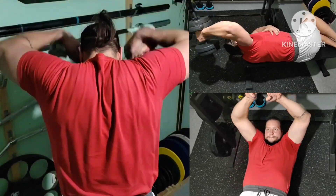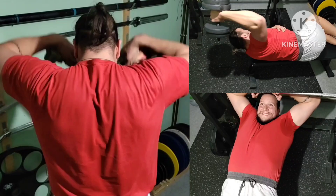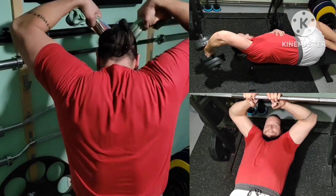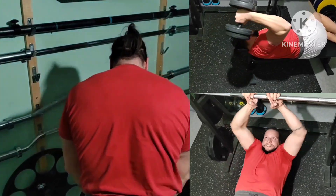Last giant set: towel upright rows plus face pulls, inverted rows and sideways pullovers. 3 rounds again.